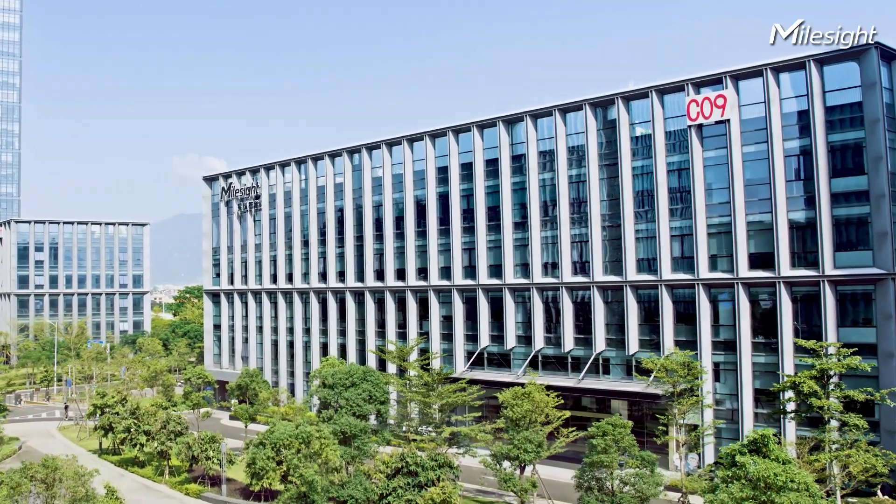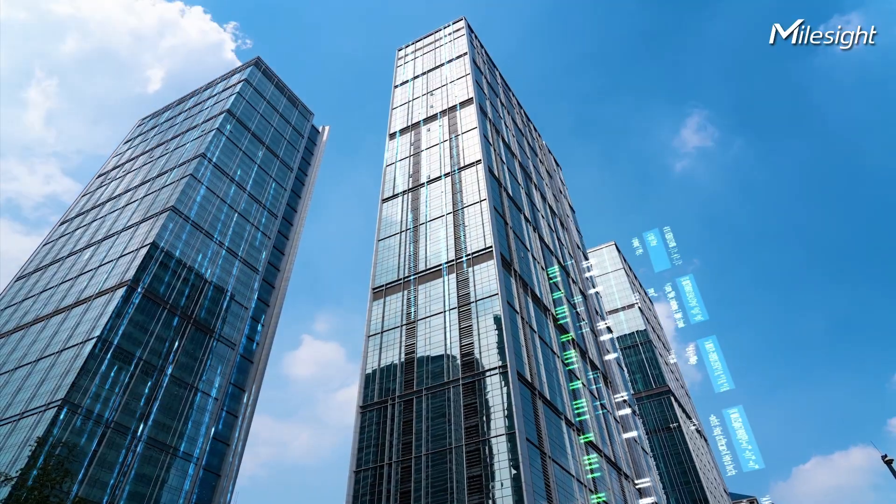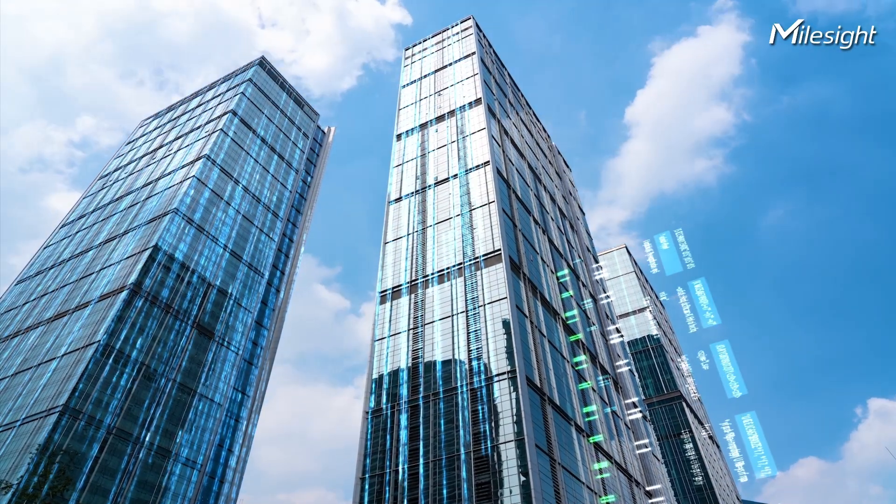Malsight Wireless AI Occupancy Sensor — smarter spaces, better efficiency. Malsight: Make sensing matter.